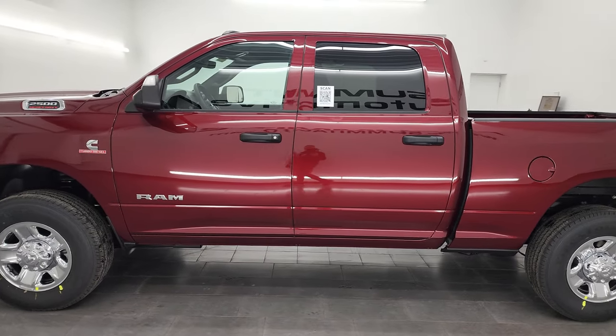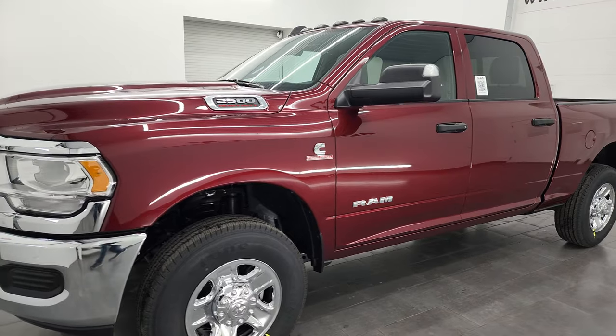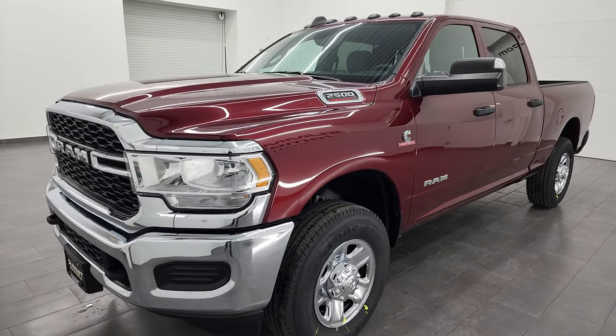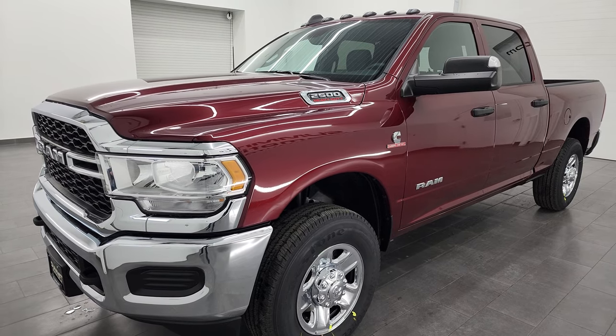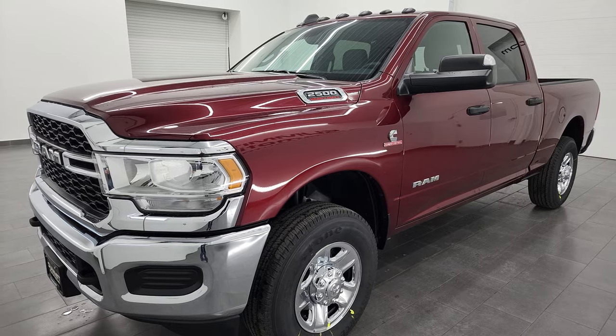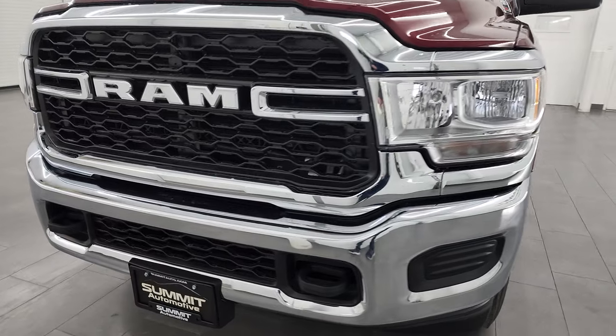This 2022 Ram 2500 has the 6.7 liter Cummins diesel engine, paired up with the 6-speed 68 RFE automatic transmission. This truck can tow a maximum of 18,840 pounds and has a max payload of 2,324 pounds.